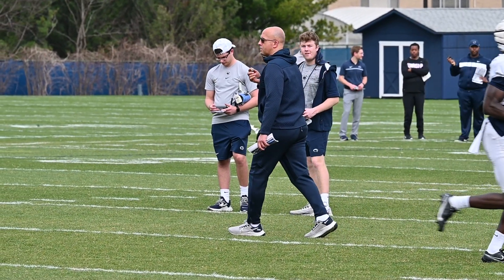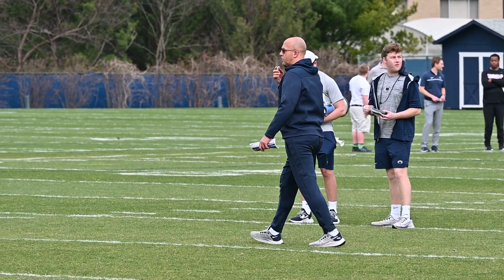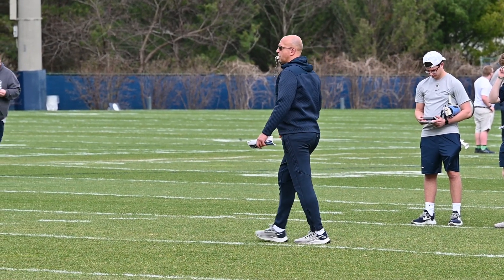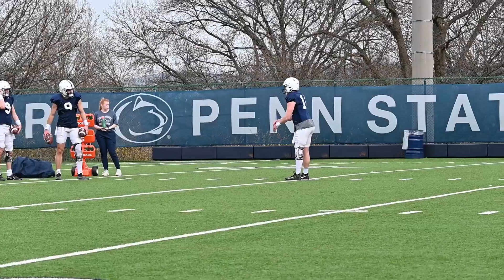Thomas Rancar for Blue-White Illustrated at Penn State's open practice on Wednesday. Make sure you hit the subscribe button on YouTube and hit the notification button so you don't miss when highlights drop after practice.